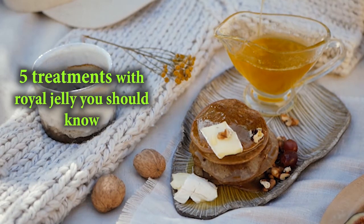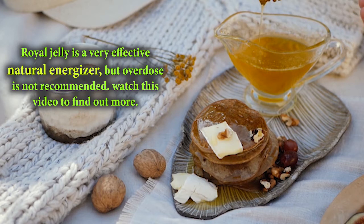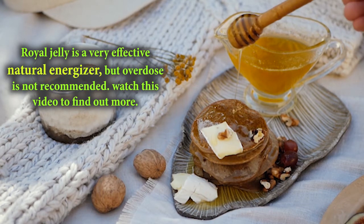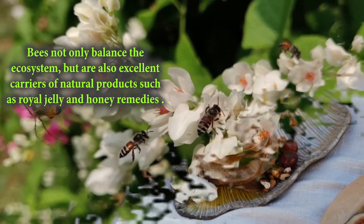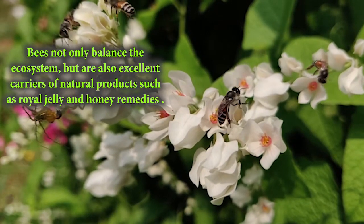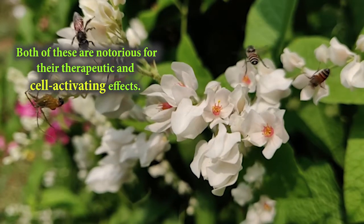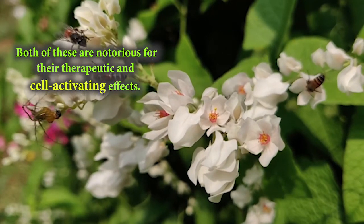5 Treatments with Royal Jelly You Should Know. Royal jelly is a very effective natural energizer, but overdose is not recommended. Bees not only balance the ecosystem, but are also excellent carriers of natural products such as royal jelly and honey remedies. Both of these are notorious for their therapeutic and cell-activating effects.